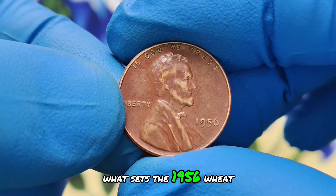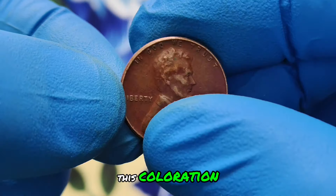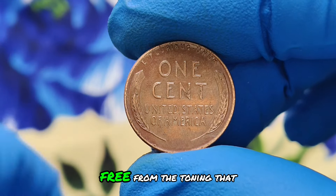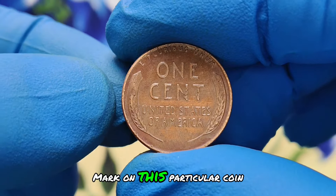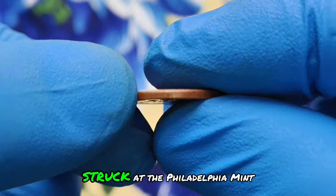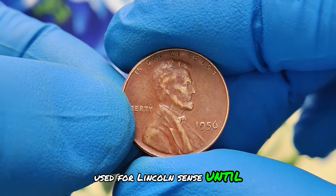What sets the 1956 wheat penny apart is its striking red shade. This coloration indicates that the coin has retained much of its original mint luster, free from the toning that typically affects copper coins over time. The absence of a mint mark on this particular coin makes it even more intriguing, as it suggests it was struck at the Philadelphia mint, where mint marks were not used for Lincoln cents until 2017.